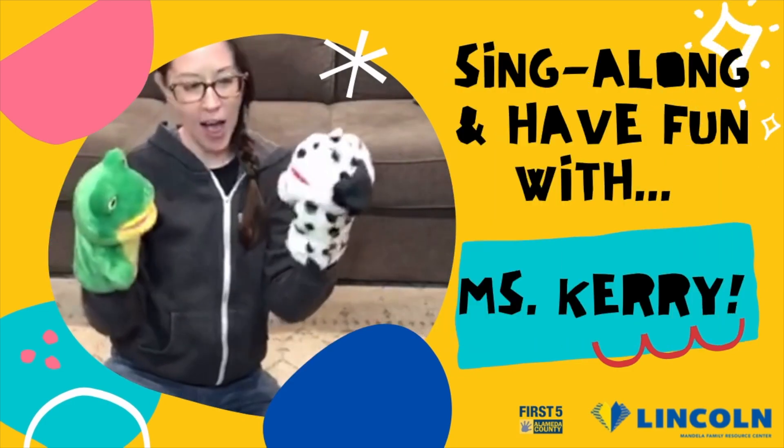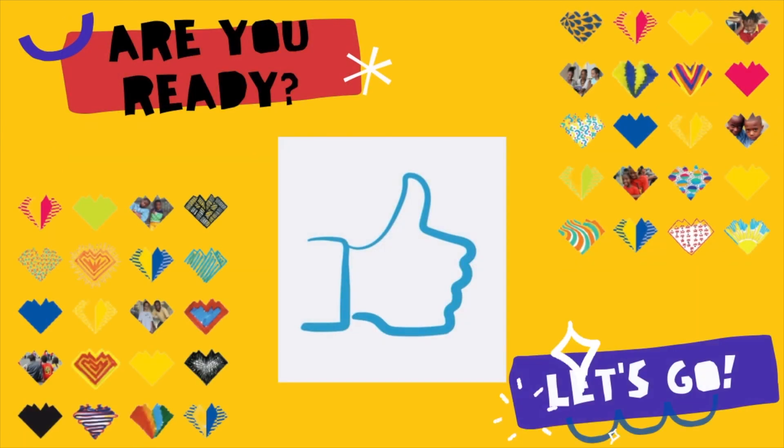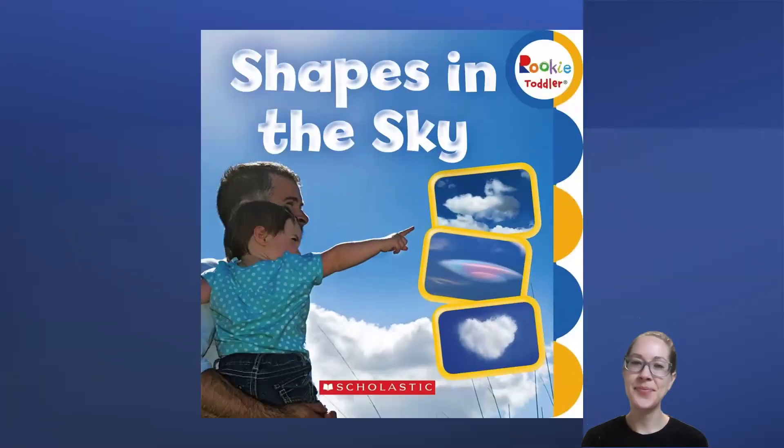Sing along and have fun with Miss Carrie! Are you ready? Let's go! Hi friends! Today we're going to read a book called Shapes in the Sky. We're going to have to use our eyes to look carefully to see what we can see in the sky.